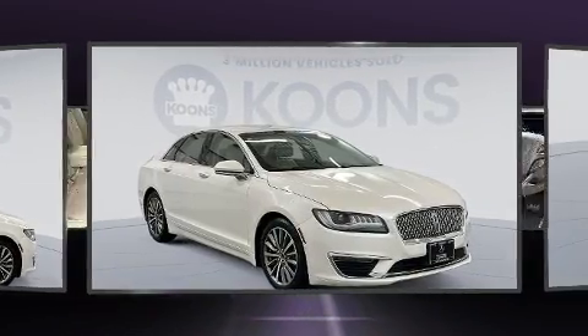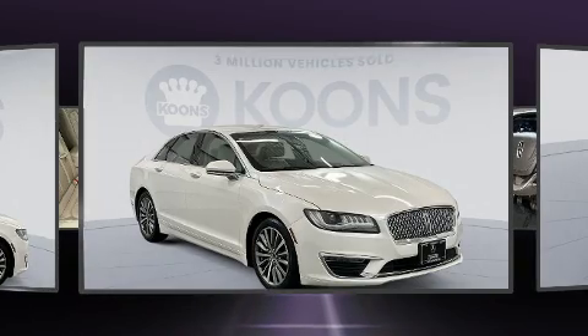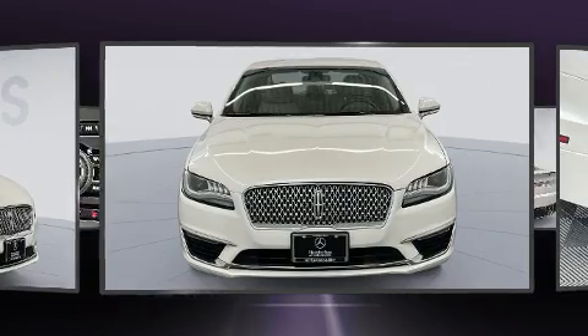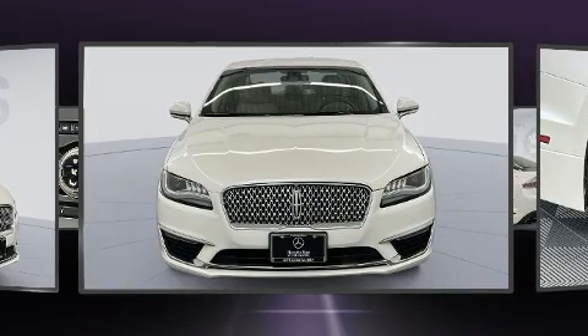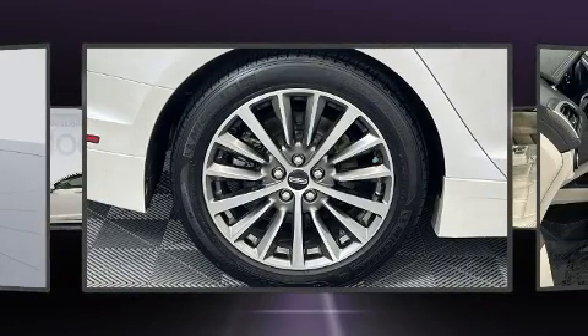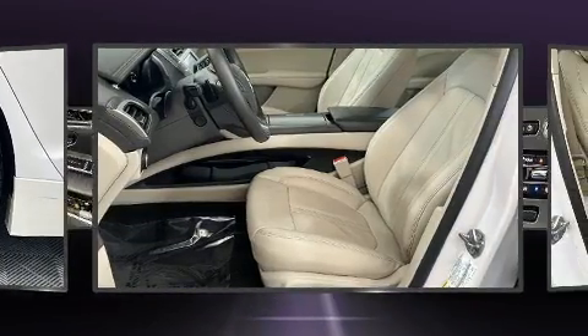Lincoln prioritized handling and performance with features such as power trunk closing assist, automatic dimming door mirrors, heated seats, and power seats. With high-intensity discharge headlights illuminating your path, you'll always appreciate maximum visibility.